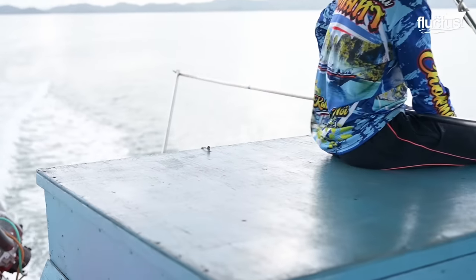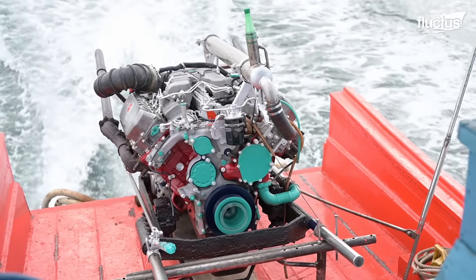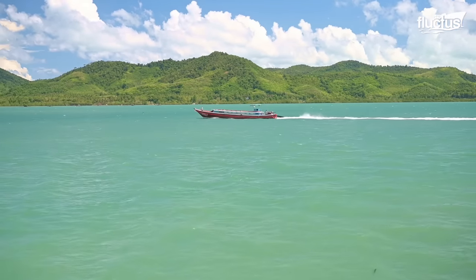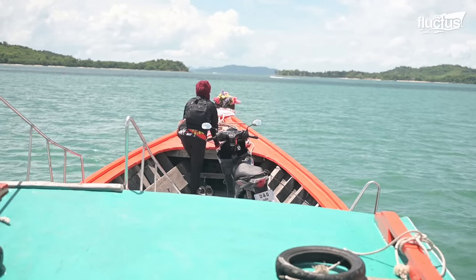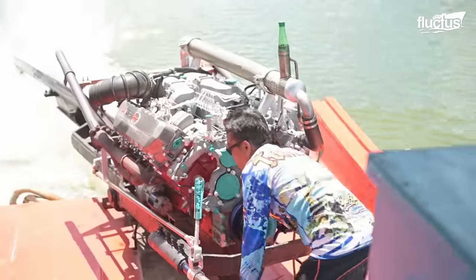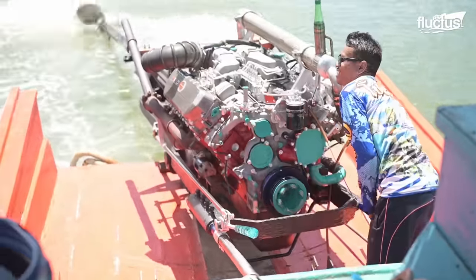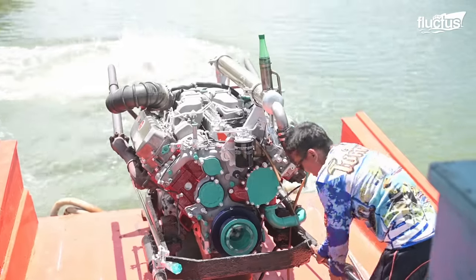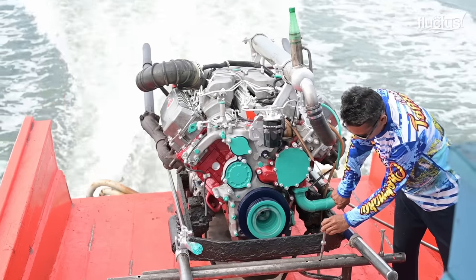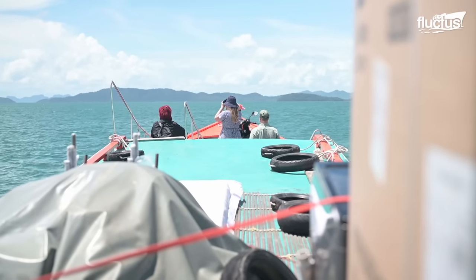Unlike standard inboard engines, these old truck engines do not come with a protective covering to keep them dry. However, these people had the bright idea of fitting them with long shafts, extending the propeller about 10 feet into the water, keeping the splashing salt water away from the engines, while giving the boats their distinctive long-tail structure and appellation.